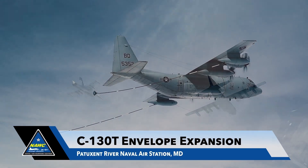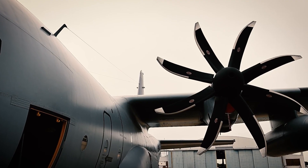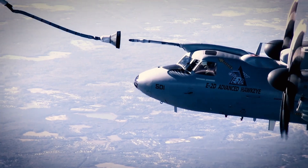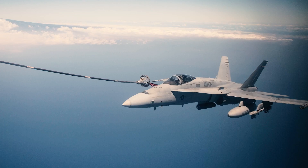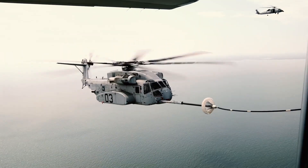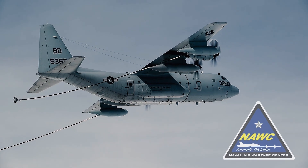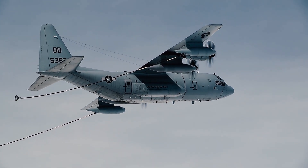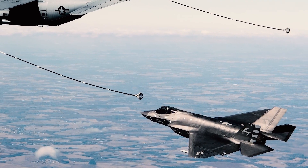Gassing up mid-flight is an important job for the C-130T aircraft. But what happens when there is a significant modification to the aircraft and the Navy needs to refuel even more assets in the air? The Naval Air Warfare Center Aircraft Division at Patuxent River Naval Air Station is leading the effort to enable the Navy's upgraded C-130T fleet to refuel a growing number of platforms.